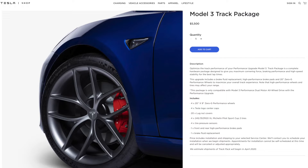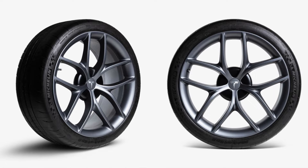About a week and a half ago, Tesla released a new performance package for the Model 3. It is a $5,500 upgrade. It includes new rims, new tires, new brakes, new brake fluid, TPMS sensors, and more.